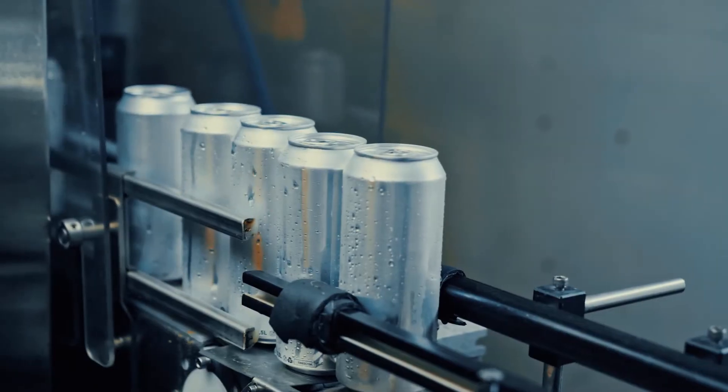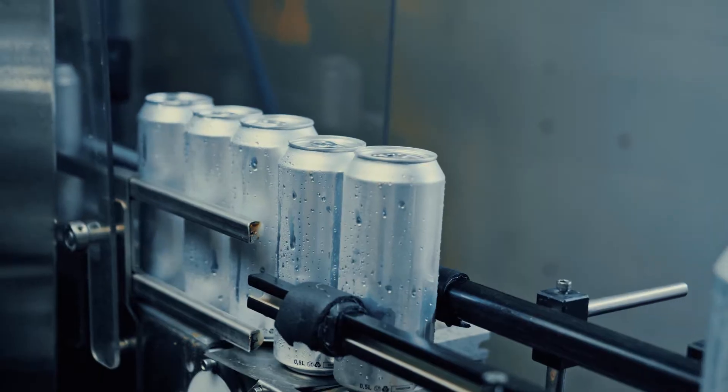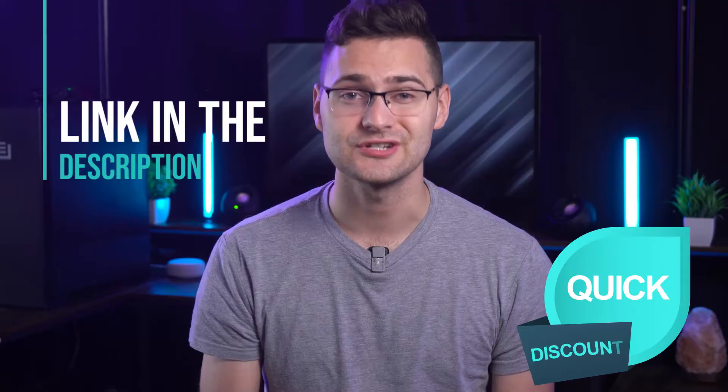All in all, I'd specifically recommend Katana to you if you're a manufacturer, because it has highly specialized features for the manufacturing space. And if you're planning to sign up, use the link in the description box to grab a quick discount on your purchase.